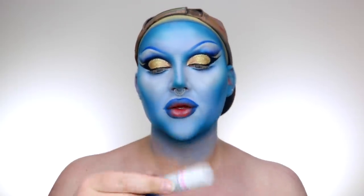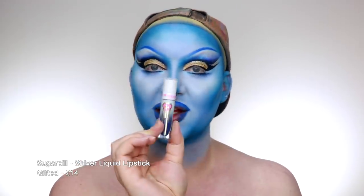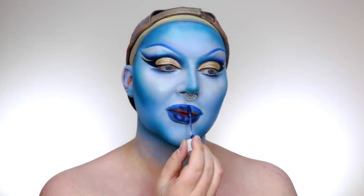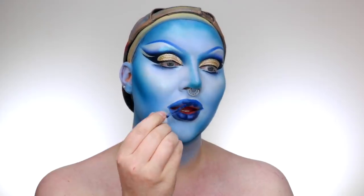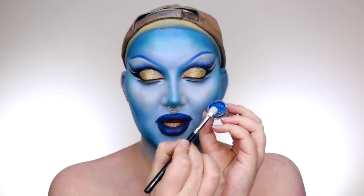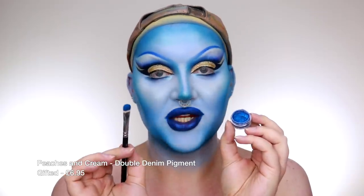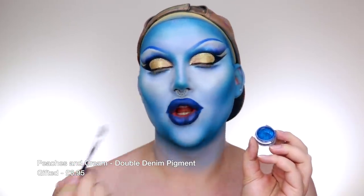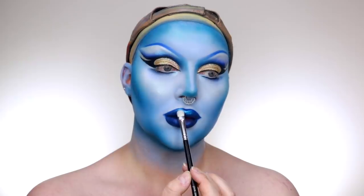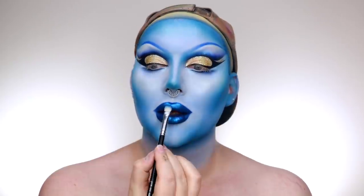For lips, I'm going to use Sugar Pearl Shiver Liquid Lipstick. Then I'm going to take this pigment called Double Denim by Peaches and Cream and pat it all over the lip to make it super metallic. And there we go — I'm going to quickly go off camera, add all the finishing touches, and then I'll be back with the final look.